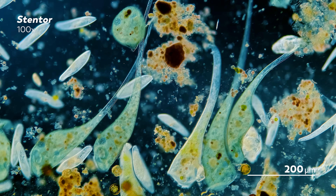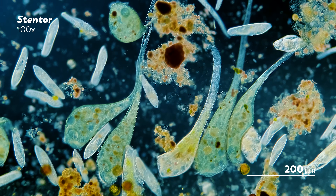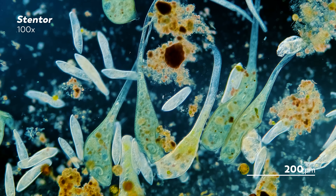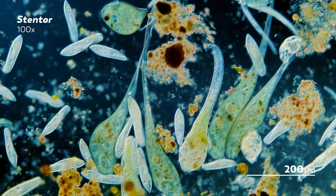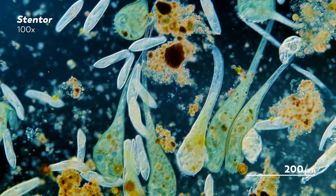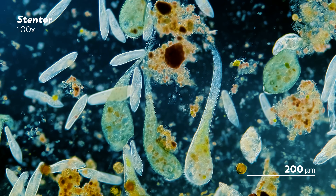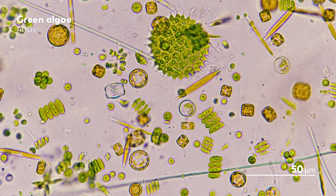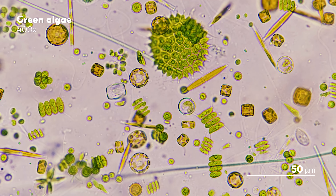James, our master of microscopes, has been collecting samples from the same ponds in Warsaw over and over again for the past six years. You might think that would get dull and repetitive, but over that time he's found unique and rare organisms that have taught us so much about how the microbial world works. And even when things do get repetitive, there's still something exciting happening.